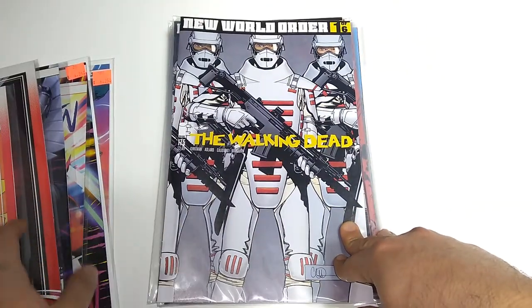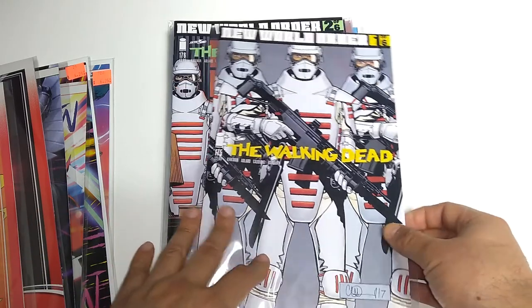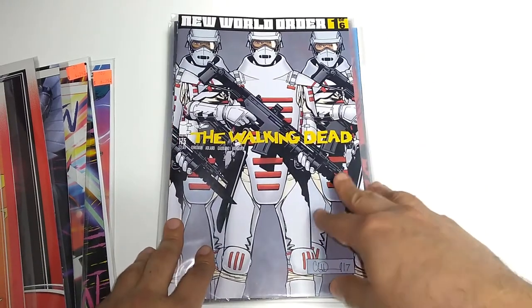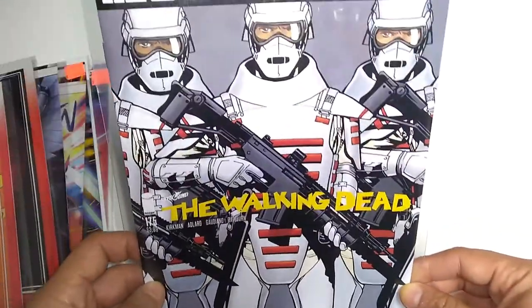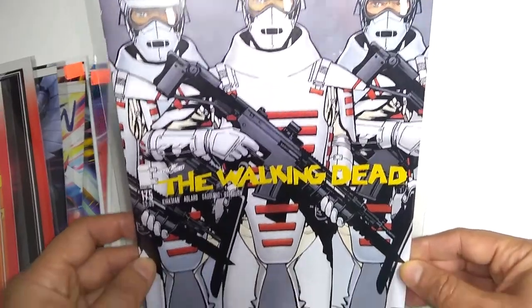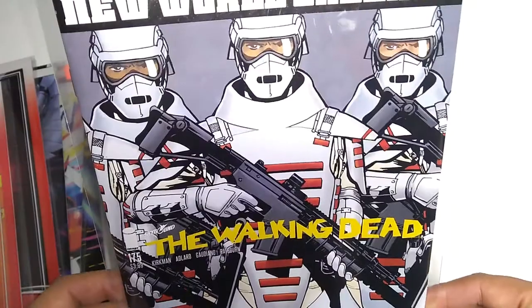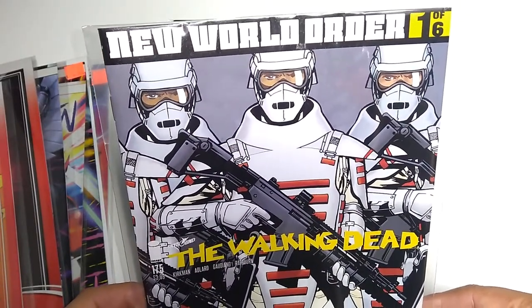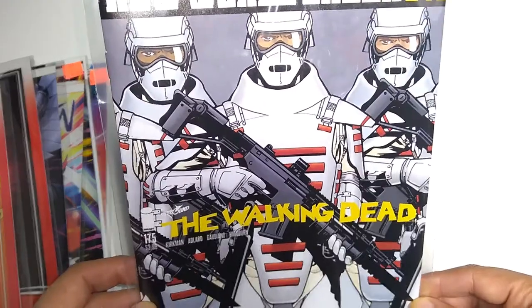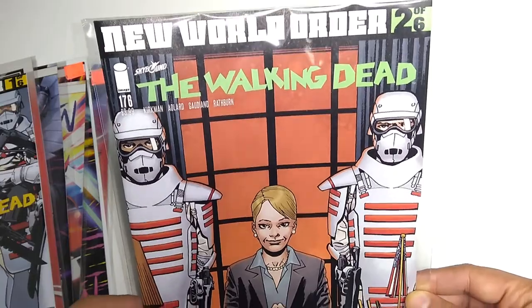Moving on away from Marvel over to Image. I had to do a little catching up here so I got both of these — The Walking Dead New World Order storyline, parts 1 and 2. This is very different from what's going on in the TV show — much better than what's going on in the TV show. So if you've lost all faith in the Walking Dead TV show, there's still the comics. This is the latest one here, number 2 of 6.